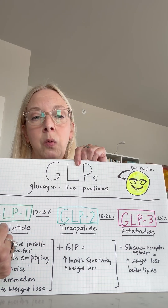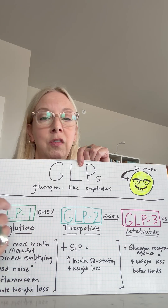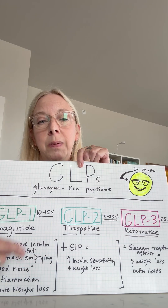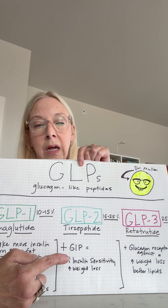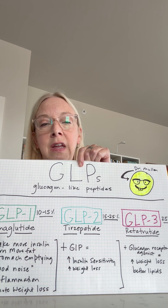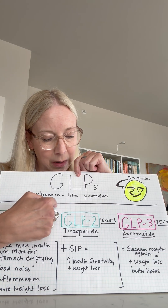There are actually other molecules that are like semaglutide but have different mechanisms of action. When we think about tirzepatide, we think of it almost like a GLP-2 because there are two mechanisms of action: the GLP-1 mechanism, and a second mechanism through something called GIP — glucose-dependent insulinotropic polypeptide. You get all of those effects plus greater weight loss, sometimes around 15 to 20, maybe 25 percent of body weight, and more insulin sensitivity.